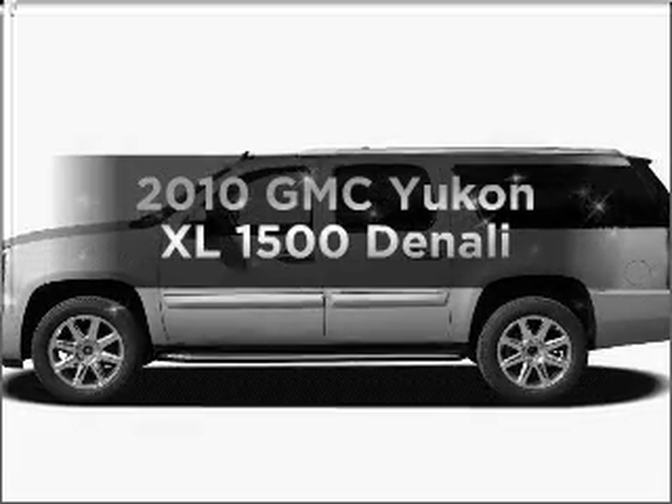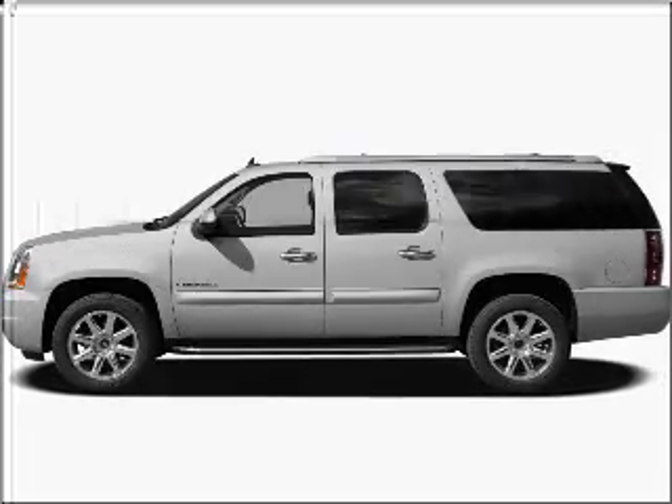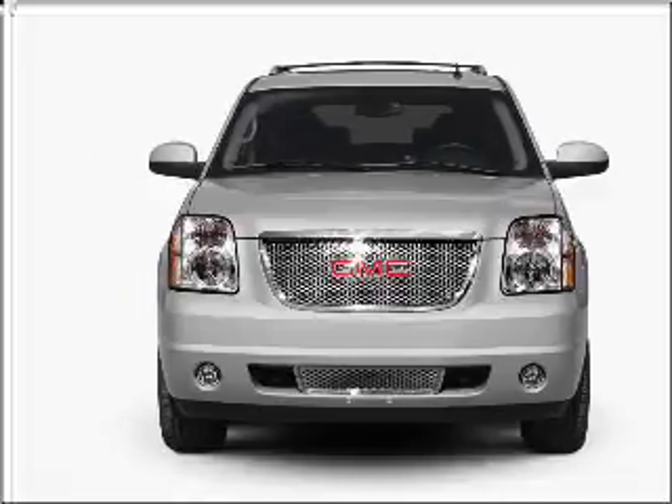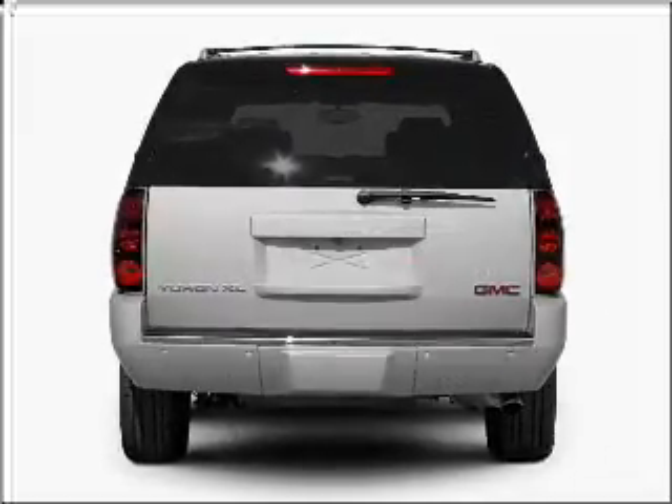Check out this 2010 GMC Yukon XL. This is the set of wheels you've been looking for, with a powerful eight-cylinder engine that responds smoothly to its six-speed automatic transmission.